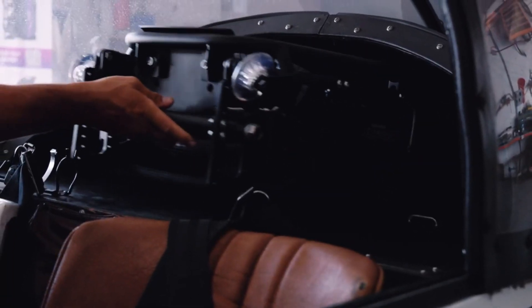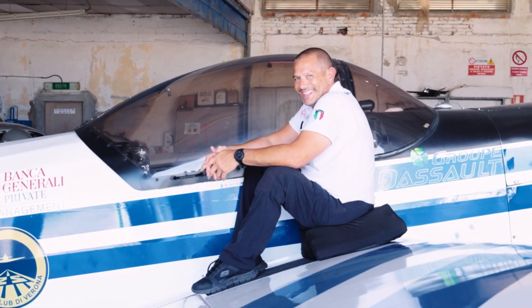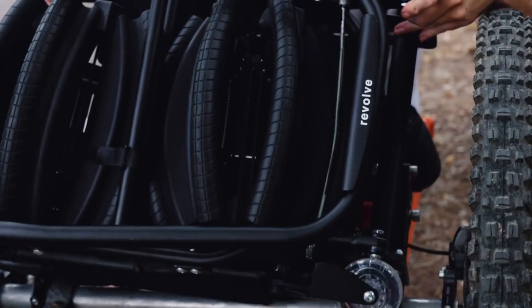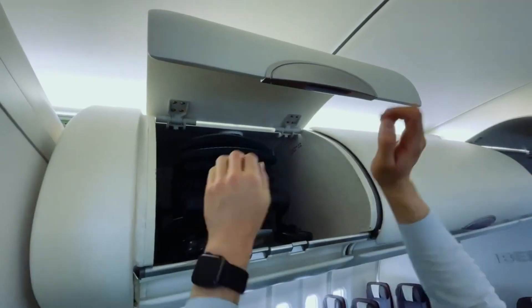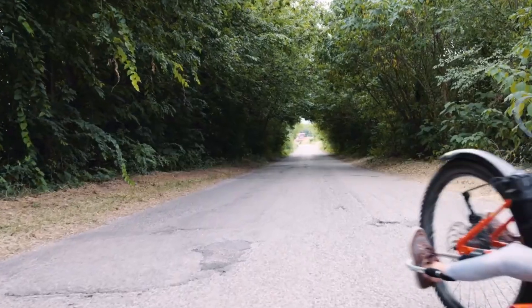It can hold up to 100 kilograms, however the chair itself is only 7 kilograms and the wheels are 3.8 kilograms each. If you're interested in this portable freedom device, you can pre-order it on Kickstarter for as little as $4,999, and it's expected to retail for $7,500 in the future. This purchase signifies more than simply a wheelchair — it ushers in a fresh era of accessible mobility and autonomy.